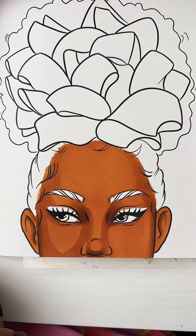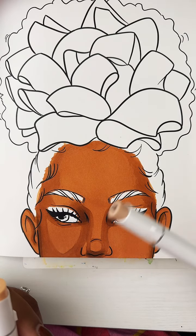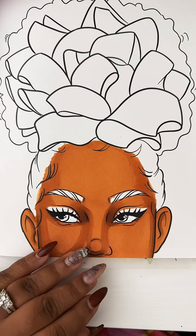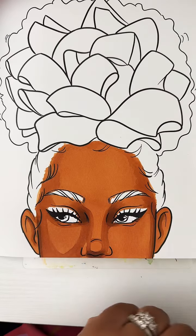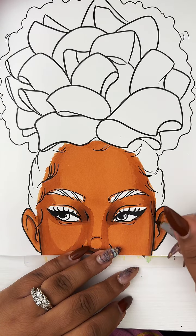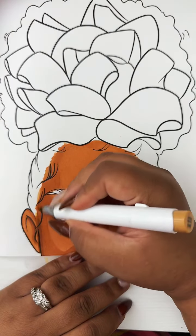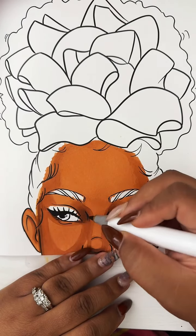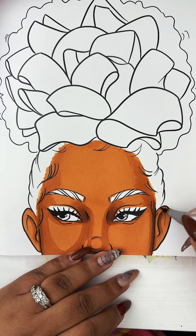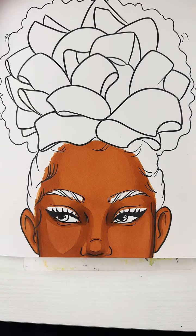The colors I'm using, if you just joined: Rose Beige by Ohuhu, as well as a little bit of Y145 Buttercup Yellow, and BR2 Potato Brown. It's good stuff. And it's just really about layering — we want lots and lots of layers.